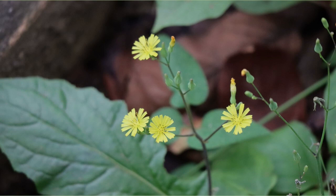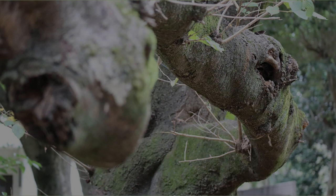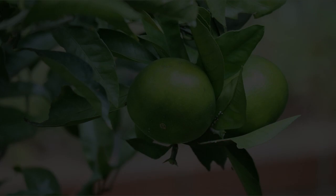This is a cherry tree with moss — I took a picture somehow. Is this a mandarin orange? I think it's poinsettia — it will be more beautiful from now on.